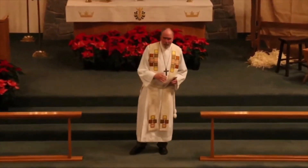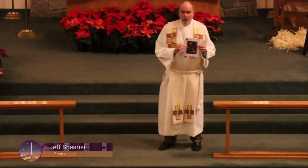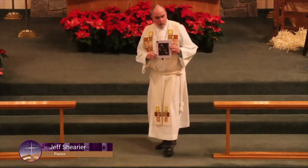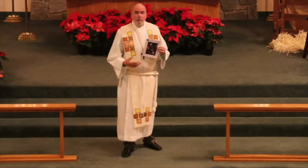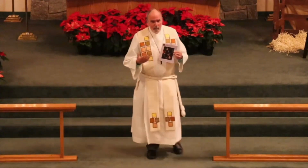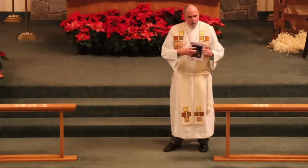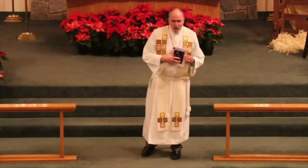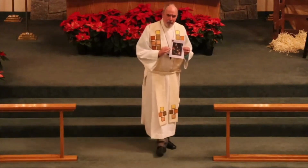You may have noticed the past couple of weeks on Sundays that the bulletin cover has been printed in color. If you haven't noticed, I'm pointing it out to you now. We have a new printer, and that's why we're able to do that. It helps — sometimes the pictures printed in black and white aren't so easy to see, but in color we can see them more clearly.